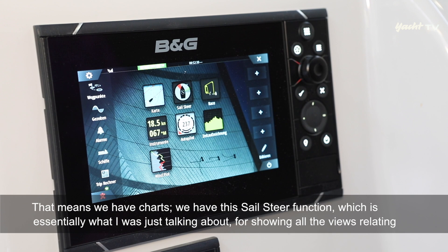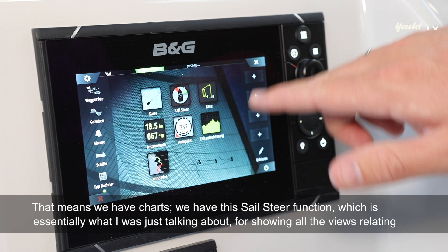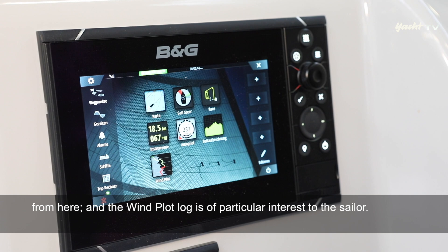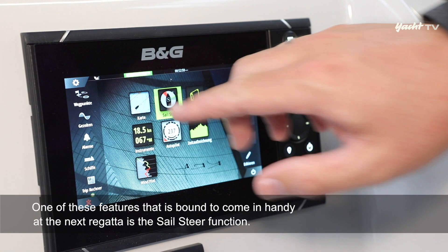Hier sieht man noch die Übersicht der einzelnen Funktionen: Wir haben die Karte, wir haben die Sailsteer-Funktion für die Segelansichten, wir haben das Race Panel, eine Instrumentenanzeige, über die man weitere Daten aus dem Instrumentensystem raufziehen kann. Man kann hierüber auch den Autopilot anschauen und steuern. Besonders spannend für den Segler ist außerdem die Windplot-Funktion.